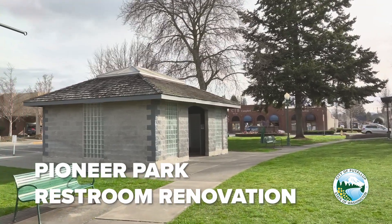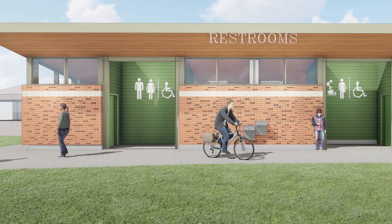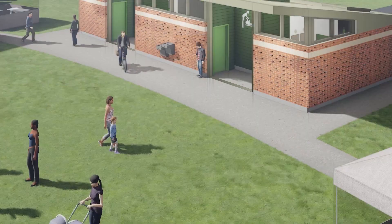This has been a project that's long overdue. The restroom just doesn't meet the needs of the park anymore. We're excited about the design in that it blends with the aesthetics of the other buildings in our Pioneer Park and downtown Civic Center.